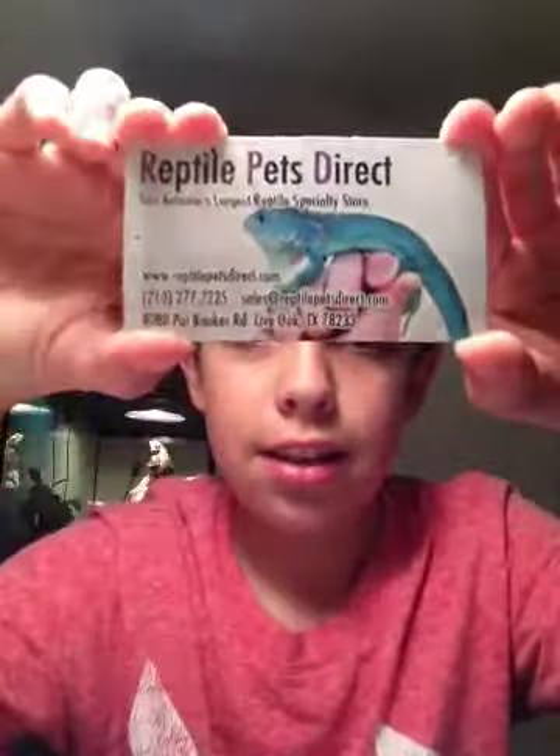I got her from a booth called Reptile Pets Direct. They're based out of San Antonio and I think they're really nice. I would definitely get an animal from them again. Right, Bindi?